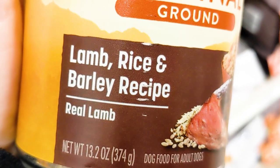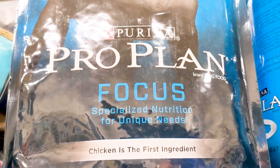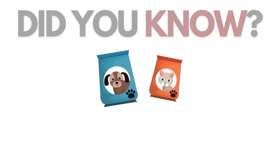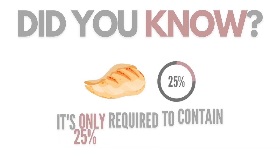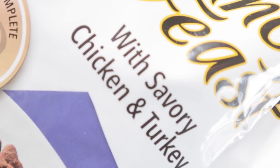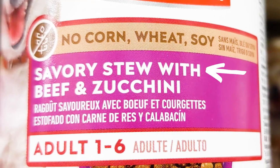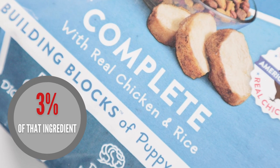You've probably seen the words "recipe," "entree," or "formula" on many dry and wet food packaging. Did you know that for the manufacturer to be able to include these words, the food only needs to contain 25% of that ingredient? And when you see the word "with" — for example, dog food with beef — the food only needs to contain 3% of that meat.